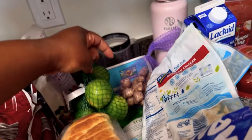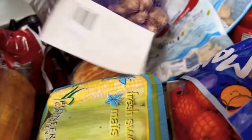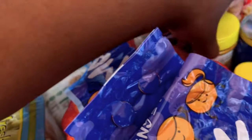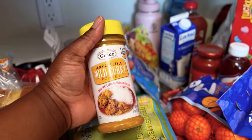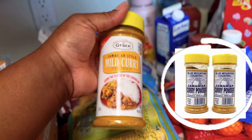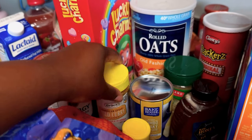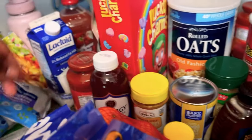We have some lime — Page uses this in her homemade guacamole — and some raw ginger for tea and for cooking. I typically buy a different brand of curry from the Jamaican store, but I didn't want to travel all the way over there, so I just got this one and hopefully it tastes just as good.